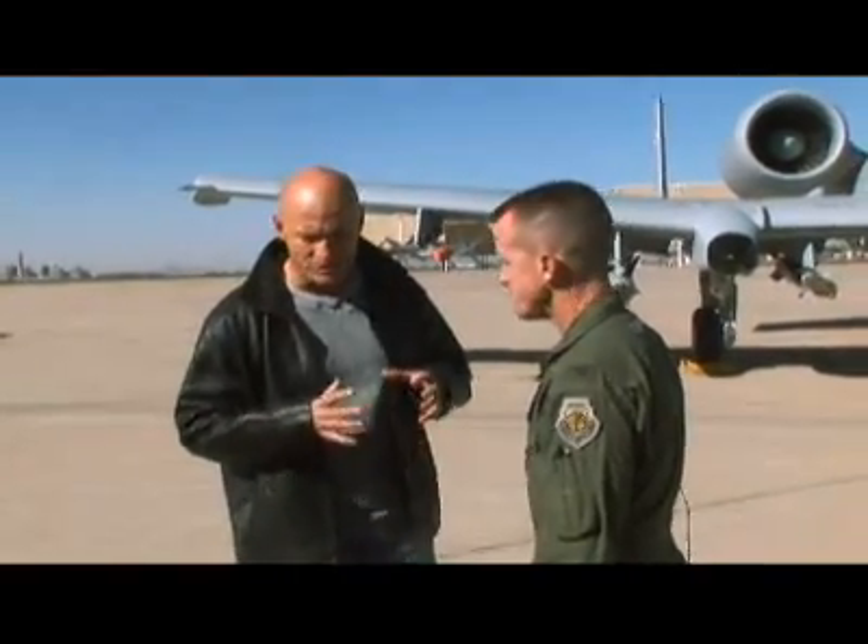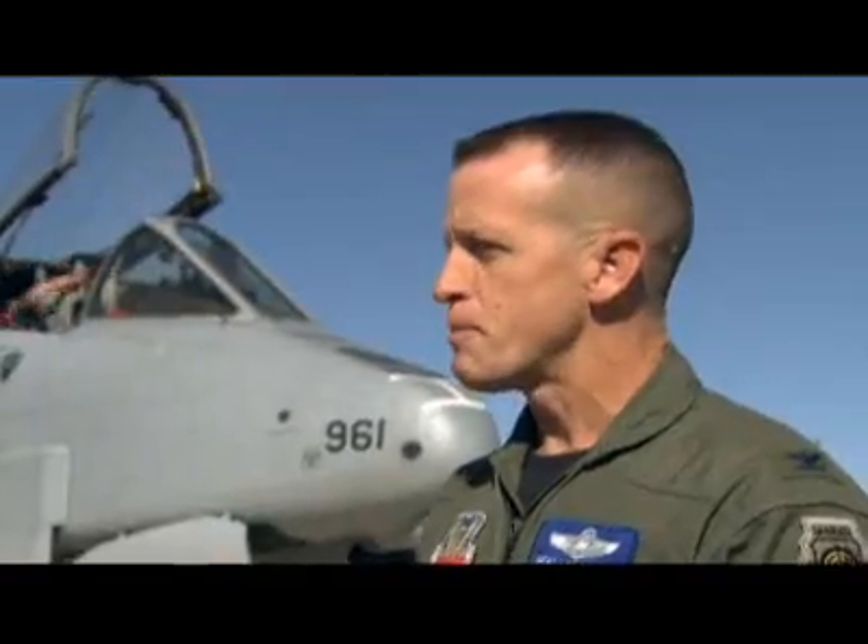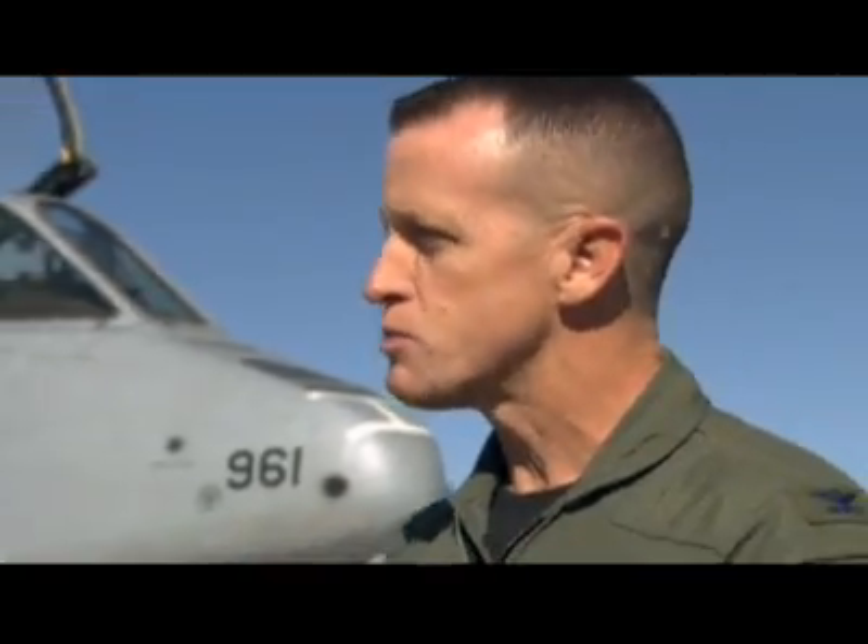Tell me about the upgrades to make it even better. Capabilities such as a data link will allow us to communicate easily between aircraft and headquarters about the emerging battlefield — what targets need to be struck quickly and effectively. Plus, we'll have the ability with the A-10C variant to employ satellite-directed weapons.